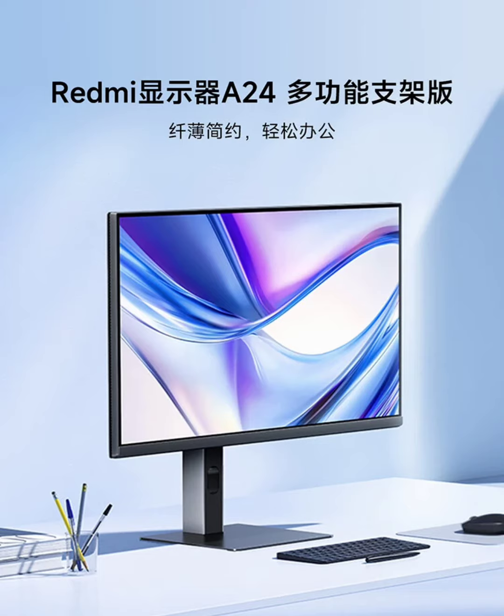The monitor features a 23.8-inch display with a 1920x1080 Full HD resolution, providing detailed and clear visuals for both office tasks and entertainment. The screen supports a 100Hz refresh rate, reducing motion blur and lag, and enhancing browsing and multitasking experiences. It has a 16:9 aspect ratio and a typical brightness of 250 candelas per square meter.